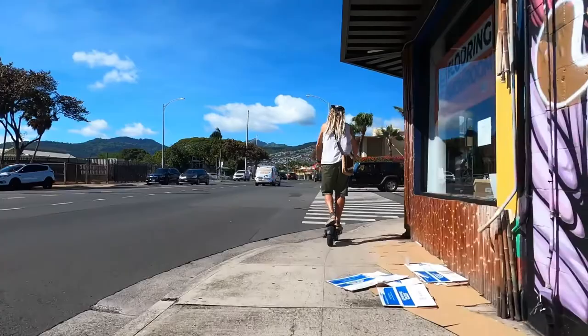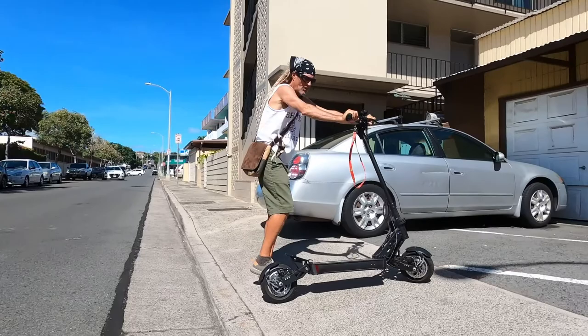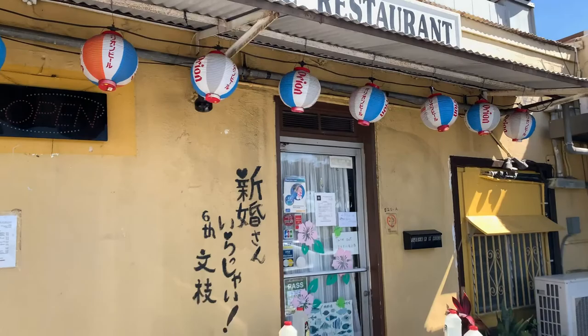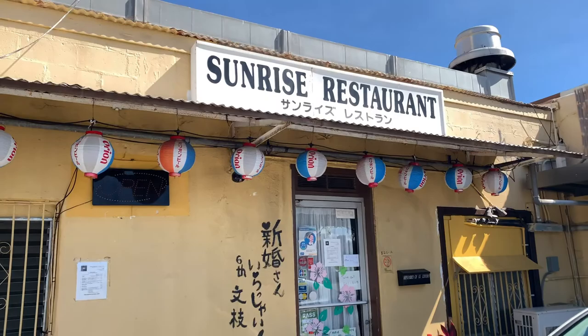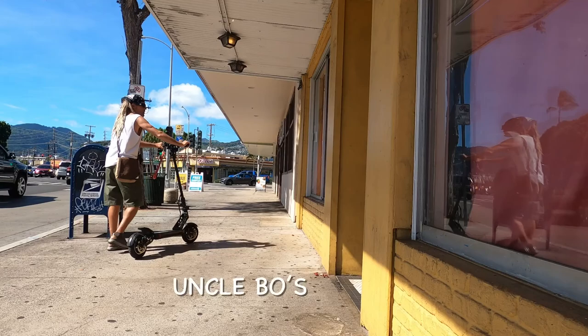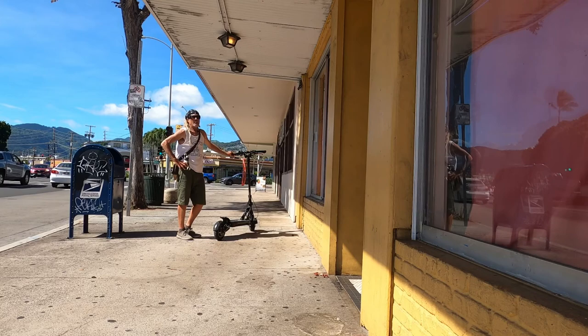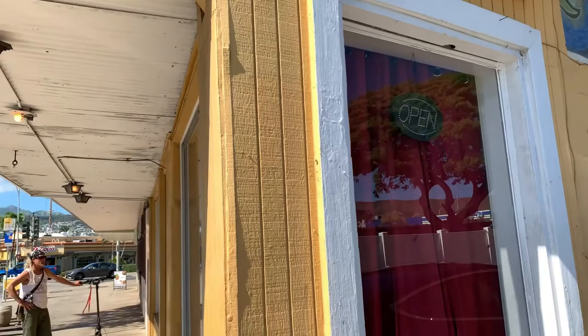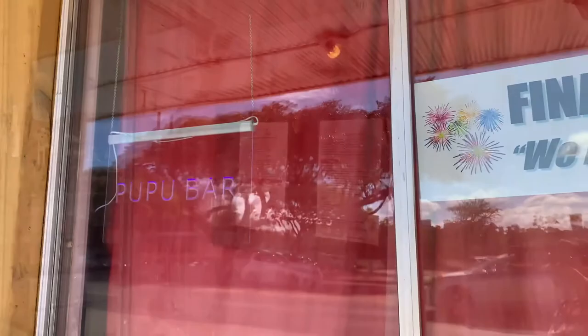Right over here, talk about nostalgic hole-in-the-walls — Sunrise Restaurant. This is just a little hole-in-the-wall Japanese restaurant. We can't go in there right now; it's too small — probably seats six to ten tables max on the inside — but they serve some good traditional Japanese food. Next up on the list, Uncle Bo's — very famous and a local favorite here on Kapahulu for local food, steaks, and seafood. This place is busy, and there is parking across the street in a municipal parking lot right next to the recycling center.